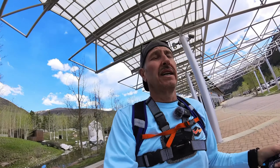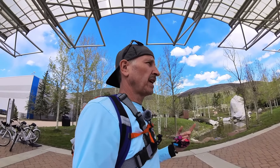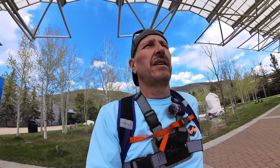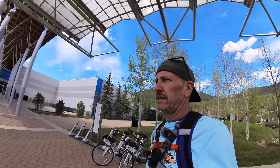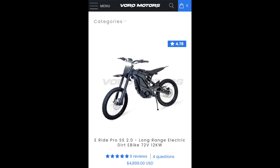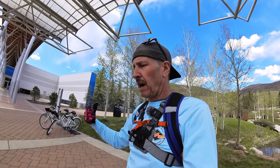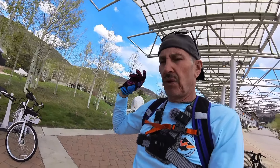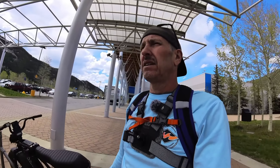If money isn't really an issue and you want a really good dirt bike, the number-one choice right now is the Vora Motors E-Ride Pro SS 2.0. That thing is sharp. $4,899. I'll put a link below. Melvin and the guys at Vora are super cool — I've had great conversations with them. That bike is at the top of the list for off-road dirt bikes because it comes ready to go. You don't have to do what you have to do to a Surron or Talaria. It comes with the 72-volt setup, big and ready — just out of the box. Maybe change the CST tires that come with it, but that's the dirt bike recommendation.